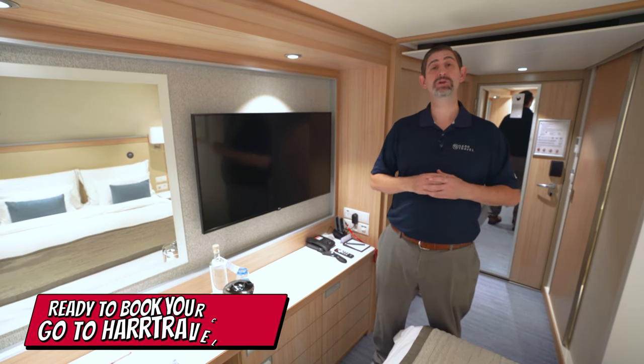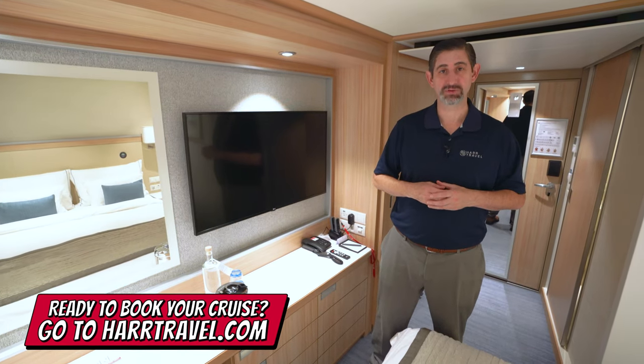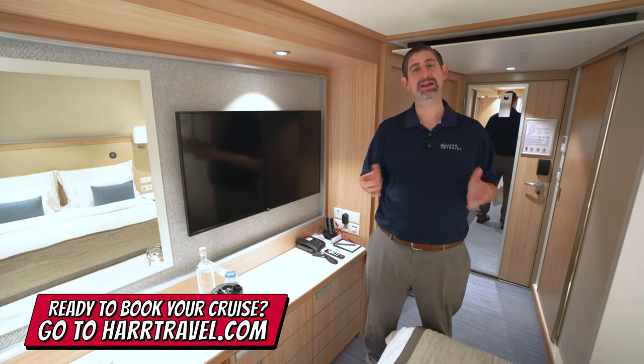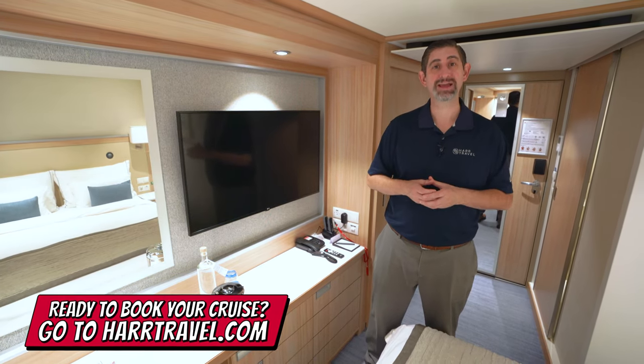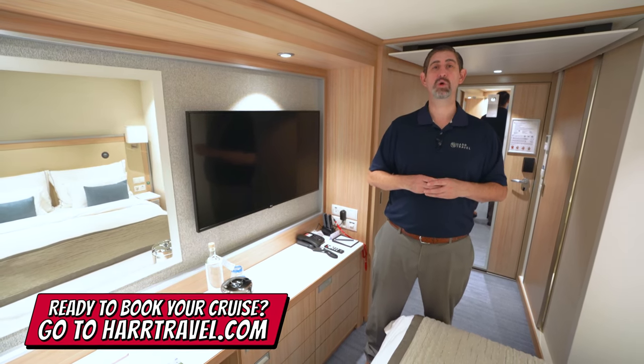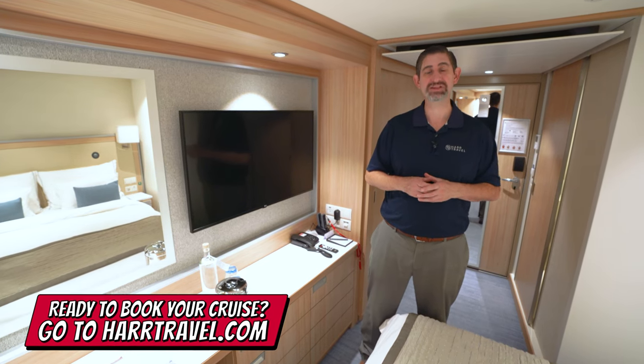When you're ready to book your next Viking river, ocean, or expedition cruise, make sure you reach out to the experts at Hard Travel. We are your Viking cruises experts. We know the space inside and out, we have an amazing relationship with Viking, and we know we can help craft the cruise vacation of a lifetime for you, your friends, family, or group at an incredible value — with the Hard Travel signature service every step of the way.